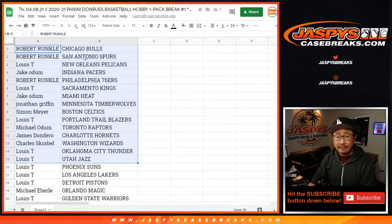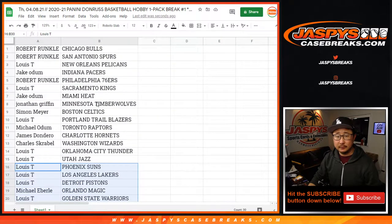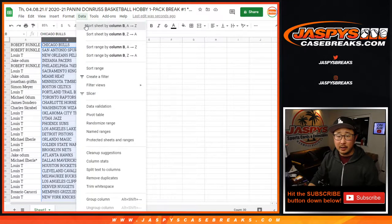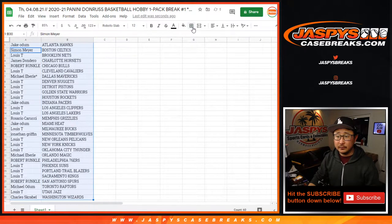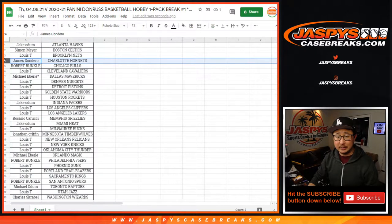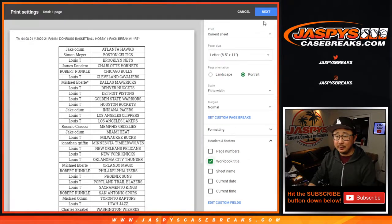All right, there's the first half of the list right here, and here's the second half of the list right here. Let's sort by column B by team. So James with the Hornets, Jonathan with the T-Wolves — could be something interesting. Possibly. Good luck.